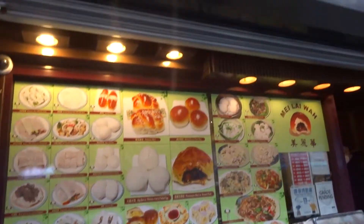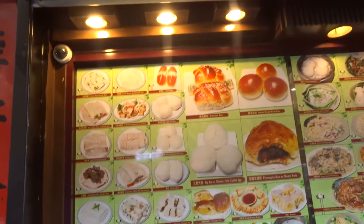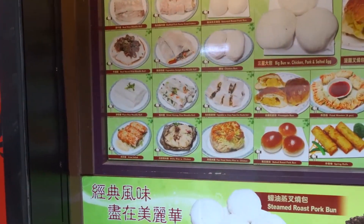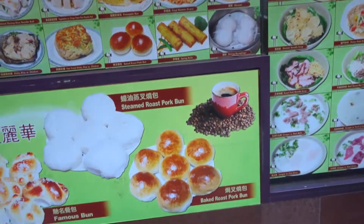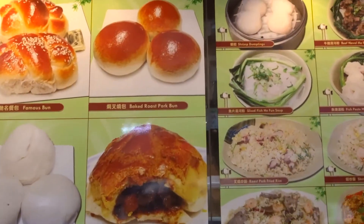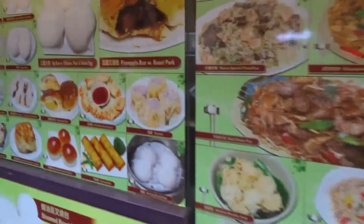The next spot is — I probably murdered that pronunciation, sorry — at 66 Mott Street. Here's a good selection of what you get in here. What I've come for is that big roast pork bun.